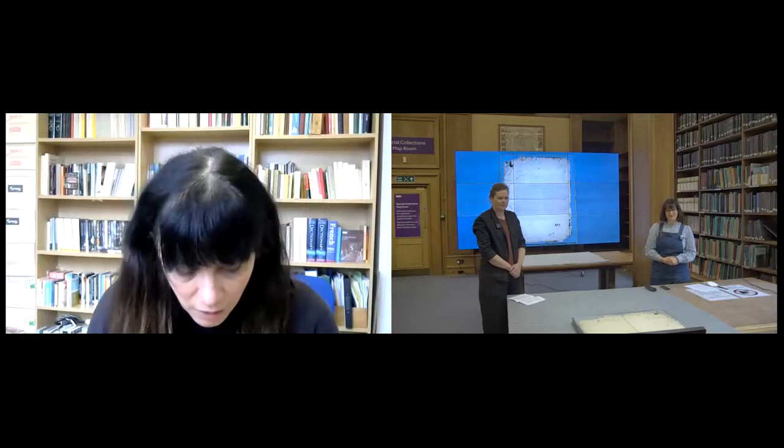Before I introduce our speakers there are just a few housekeeping notices. This event is being recorded and will be made available on the John Rylands Library YouTube channel. Auto subtitles are available via your own settings. We're using a Zoom webinar format so your camera and mic are disabled on entry. At the end of the session there'll be time for questions — please add your questions to the Q&A function at the bottom, and these will be selected by me as chair and relayed to the panel.